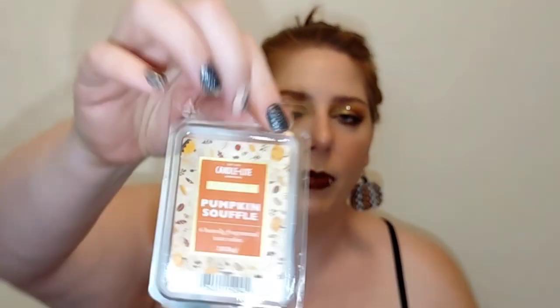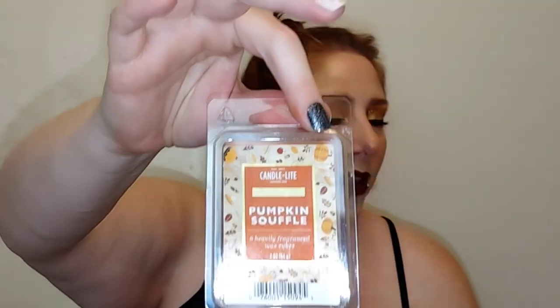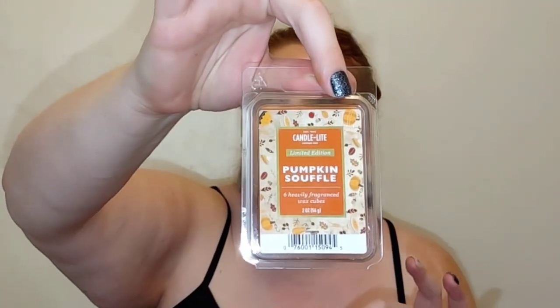My other one from Candlelight is the Pumpkin Soufflé — oh my gosh, you walk into your house with this burning and it just screams pumpkin spice. It has that pumpkin smell with the cinnamon, the nutmeg; it smells like you're baking a pumpkin dessert, that's how good it is. A little bit of vanilla — super super good. I should have picked up more of them. Out of the two I love the Midnight Pumpkin, but there's just something about the Pumpkin Soufflé because it's more of a legit, true pumpkin spice scent.